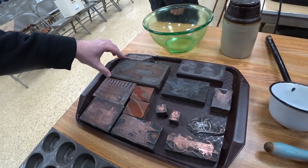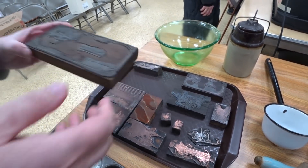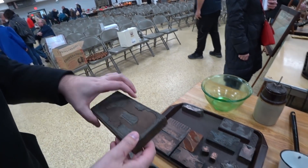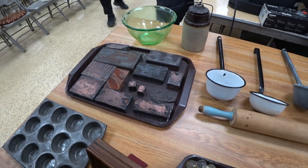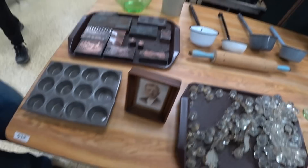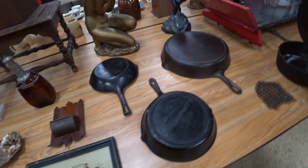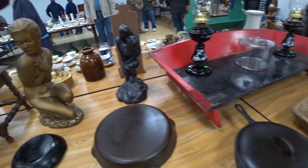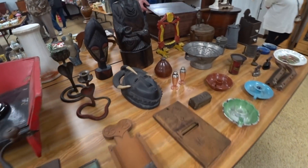This would be the one I'd be interested in, but it looks like it's missing. It's almost like money. Sale, four dollars. And then you'd put probably like what you wanted in there. Sale, three dollars. I like that, that's neat. That is nice.